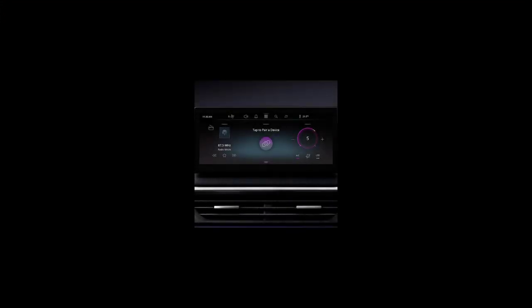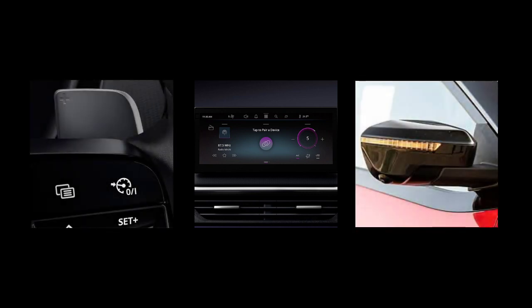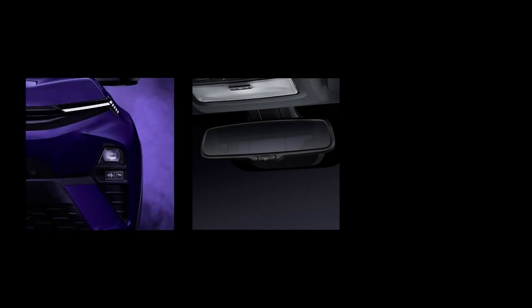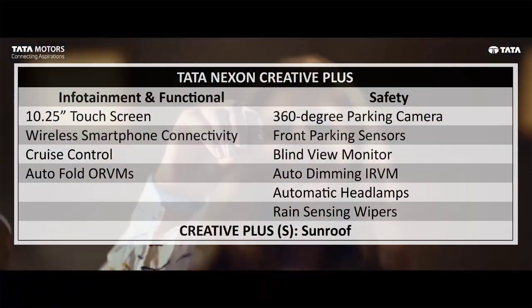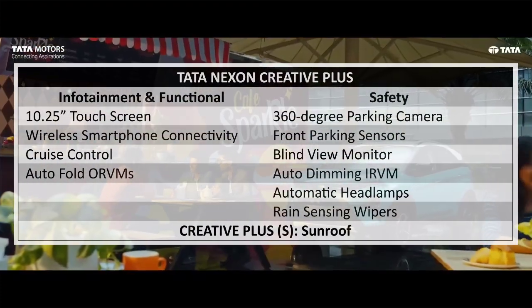The Creative Plus variant adds a 10.25-inch touchscreen with wireless Android Auto and Apple CarPlay, cruise control, and auto-fold ORVMs. Safety features include a 360-degree parking camera, front parking sensors, blind view monitor, auto-dimming IRVM, automatic headlamps, and rain-sensing wipers. With the A-spec option, the Creative Plus variant also gets a sunroof.